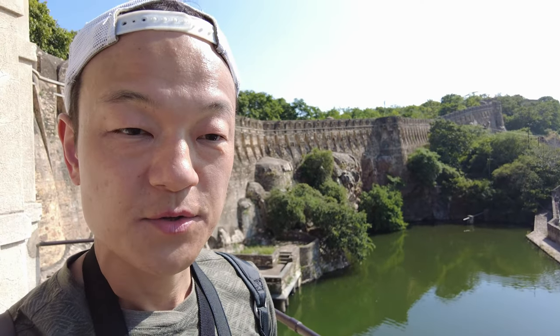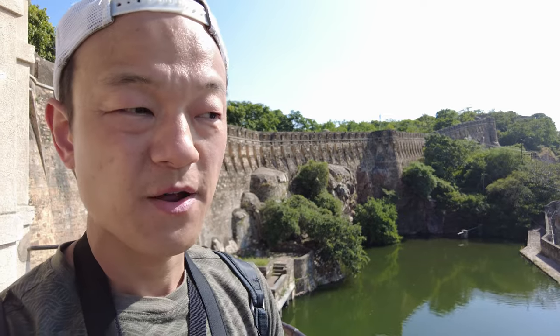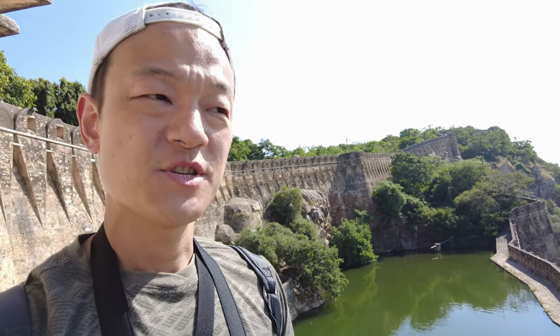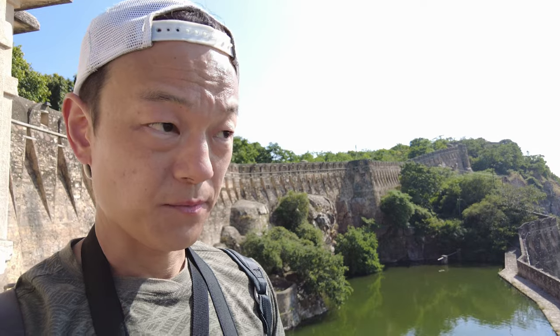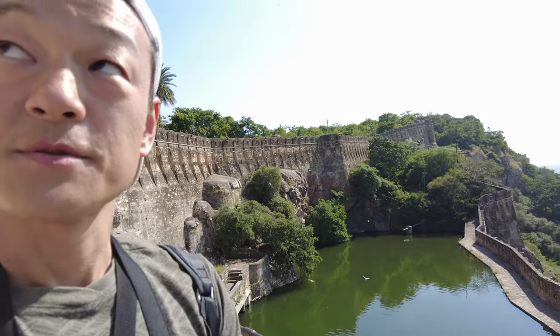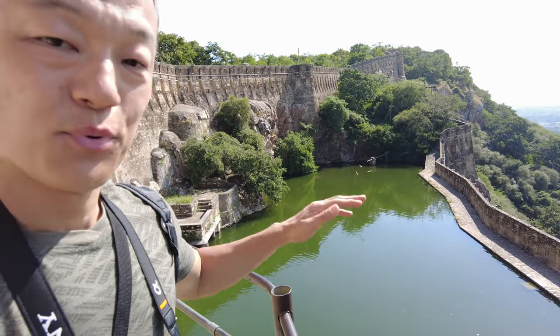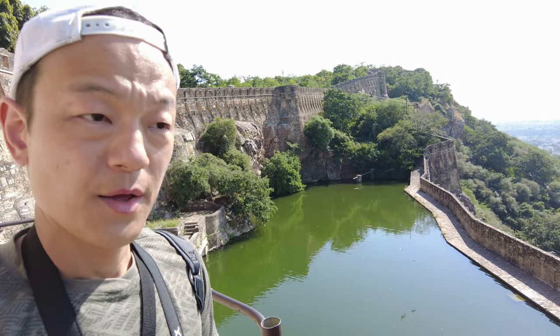Chittorgarh Fort is very popular because of its size and its water structures. If you look behind me, here is a very big water system — an irrigation system to feed water within this very large fort. It is strategically important because it can collect all rainwater, and this water could be used for survival when the fort was attacked by other powers. This is still very beautifully maintained and still functioning, making it one of the most popular and attractive spots in Chittorgarh Fort.